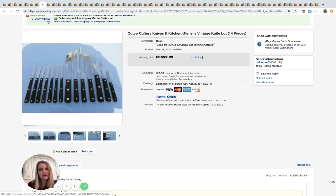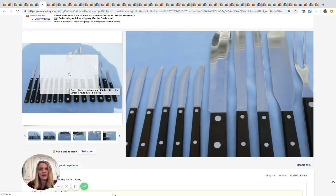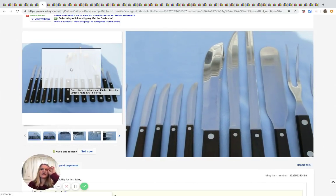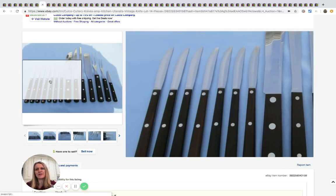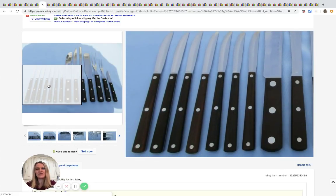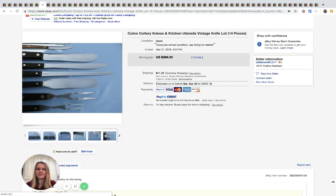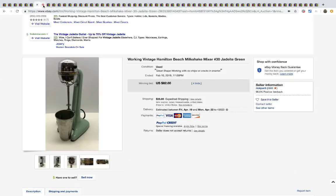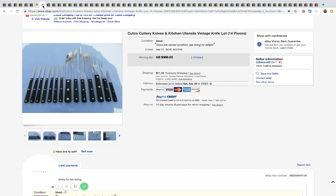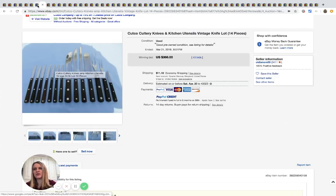Cutco — if you haven't heard of Cutco, this is definitely something to be on the lookout for. A YouTuber named Josh talked about it — he picked up two forks at a flea market and it's crazy what he sold them for. This is a 14-piece set that sold for $366 with 43 bids.